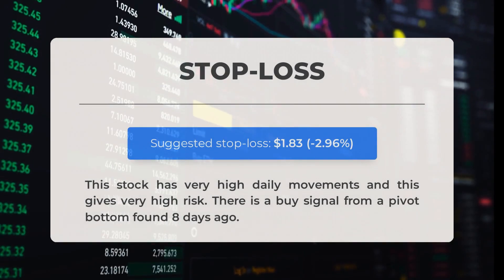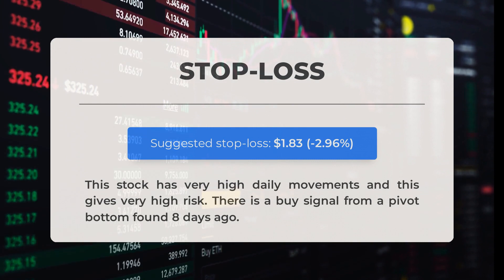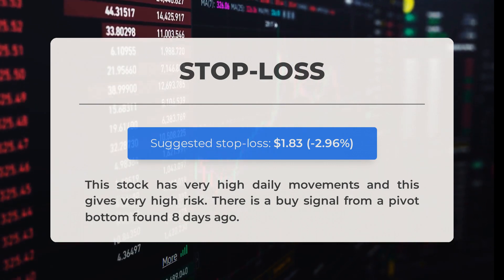Our recommended stop loss is set at $1.83, representing minus 2.96%. This stock has very high daily movements, giving it very high risk. There is a Buy signal from a pivot bottom found 8 days ago.